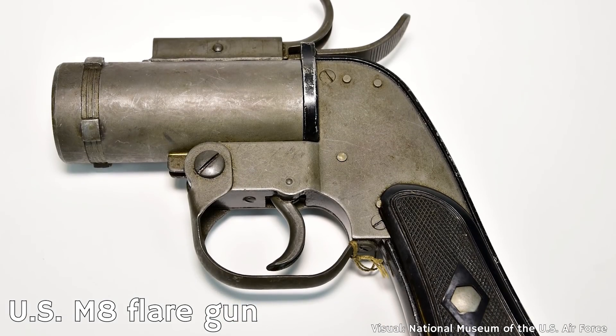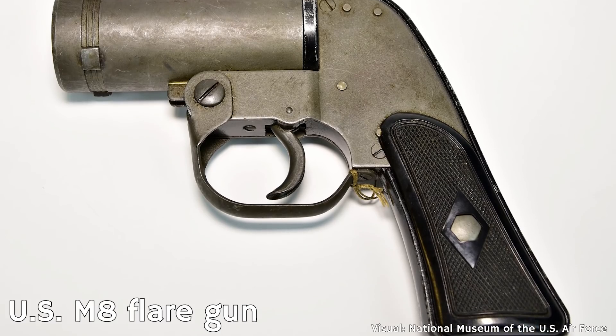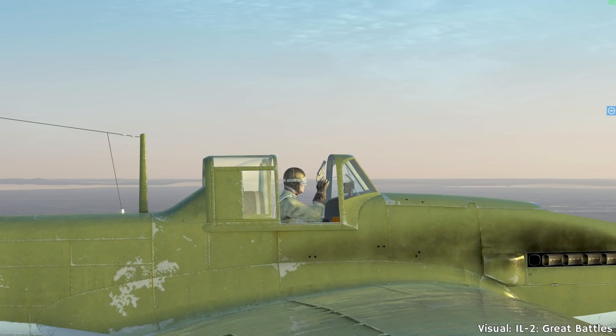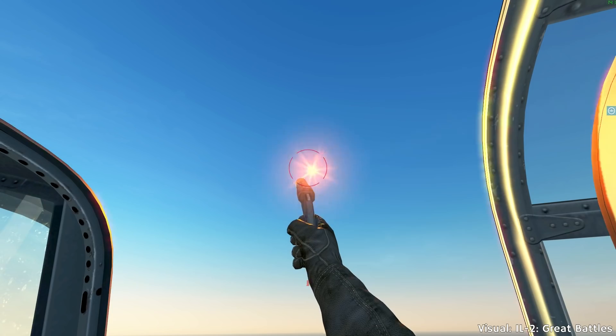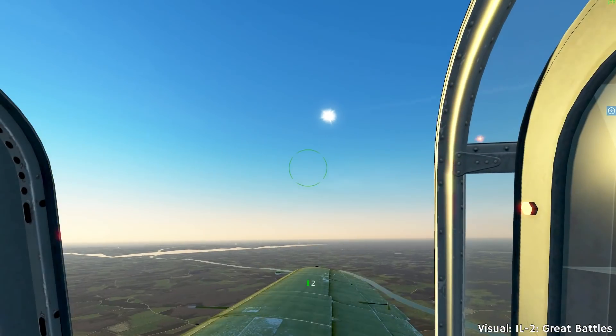This system already saw use during World War I and was naturally continued. Some planes used a standard flare gun for this — several cartridges would be stored inside the plane. If it was a fighter, in the cockpit, and in a bomber there would be a dedicated space, and the pilot or crew manually reloaded the gun with each cartridge one after the other. In some aircraft, the pilot had to open the canopy or window and then fire the flare into the empty sky.